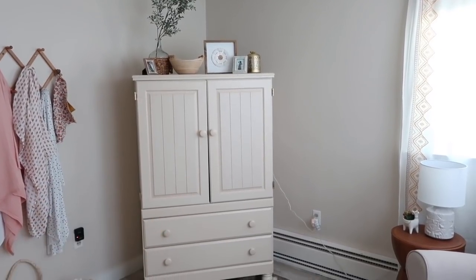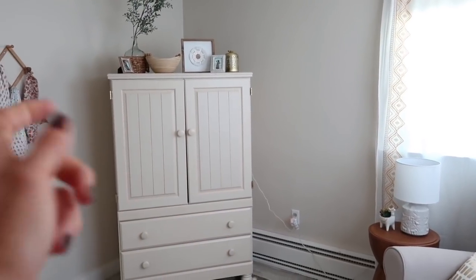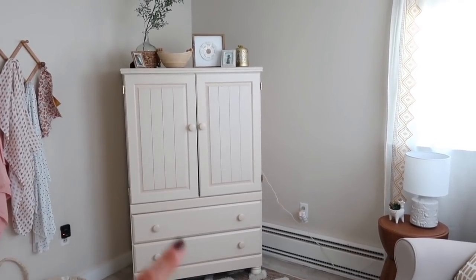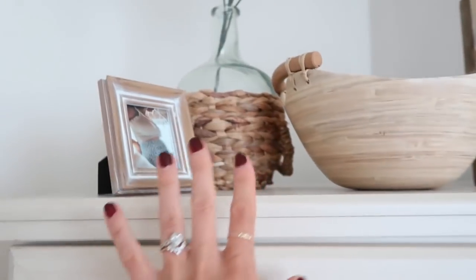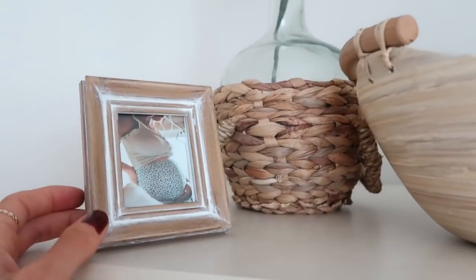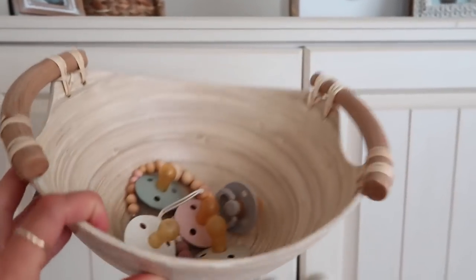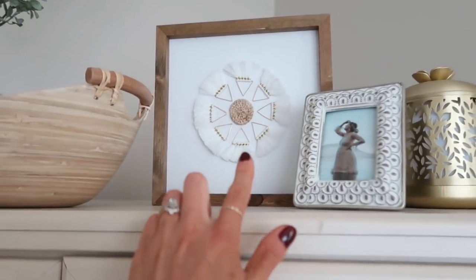Over here is her armoire. We got it off a swap-and-sell site — it was actually a TV stand — and we added a rod inside so we can hang all of her clothes. It was a super easy DIY. We obviously have two drawers down below for her other clothes. Everything up on top is from Target or Hobby Lobby — a photo of my belly when I was pregnant, a little vase with greenery, and this bowl I fell in love with at Target. I keep all of her binkies and binky clips in the bowl up high so Knox can't get to them.